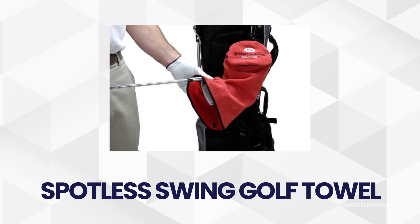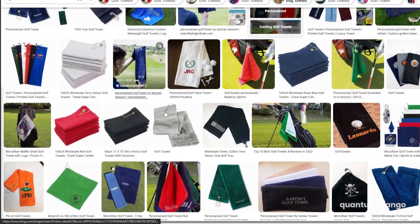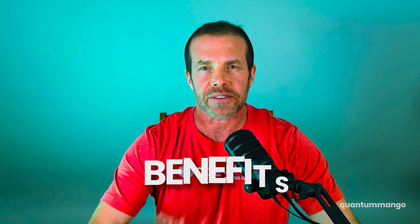Let me give you an example. I used to sell a product called the Spotless Swing Golf Towel. I recently sold that company, but before I launched Spotless Swing, I knew there were already hundreds of golf towels on the market. But Spotless Swing had great features and benefits that no other golf towels had, and it became a wildly successful product because of the benefits it gave to customers. So if your product can do the same thing, you can move on to step two.